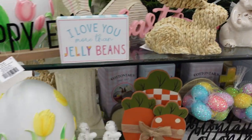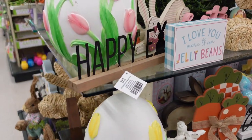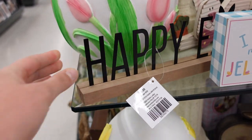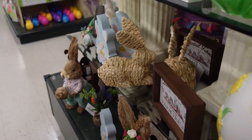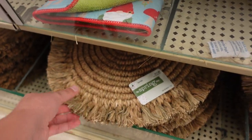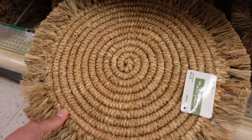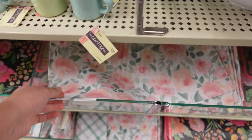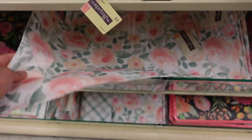They had so many cute things for Easter. They had a whole section of just bunnies — so many aisles with tons of bunnies and tons of Easter stuff. They also had tons of natural stuff like rattan, jute, and natural colors, and so many pretty florals.